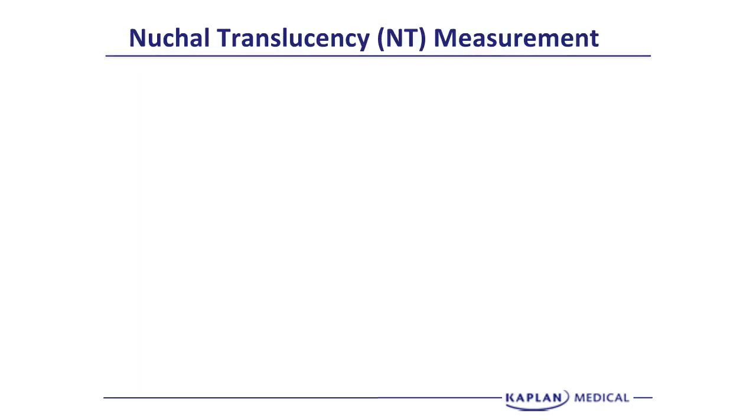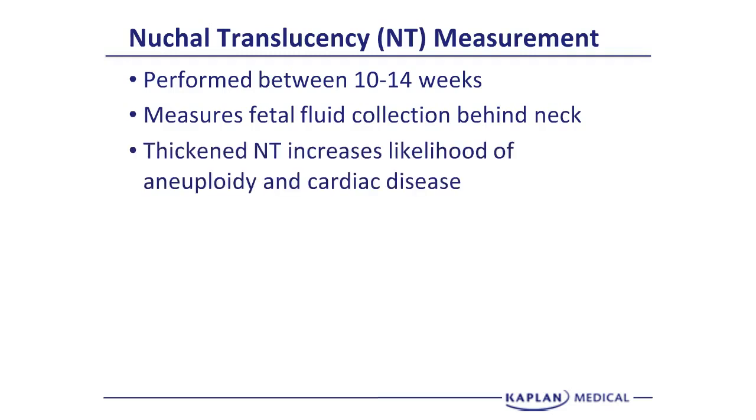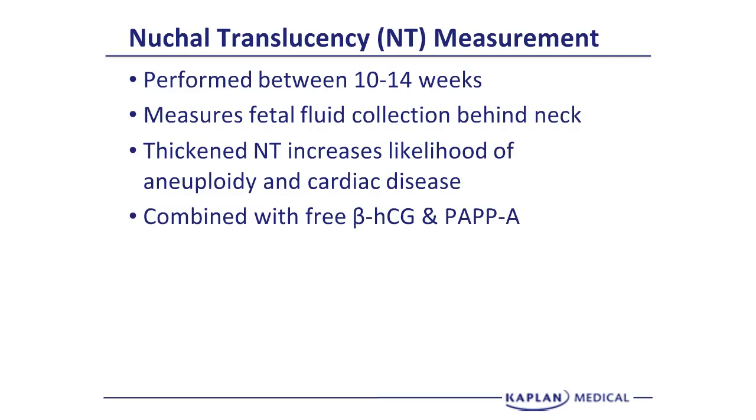The nuchal translucency, or NT, measurement is a fairly recent screening test performed in the first trimester, between 10 and 14 weeks. It measures the fetal fluid collection behind the neck. A thickened NT measurement increases the likelihood of aneuploidy and cardiac disease. We combine the NT measurement with two maternal blood tests.